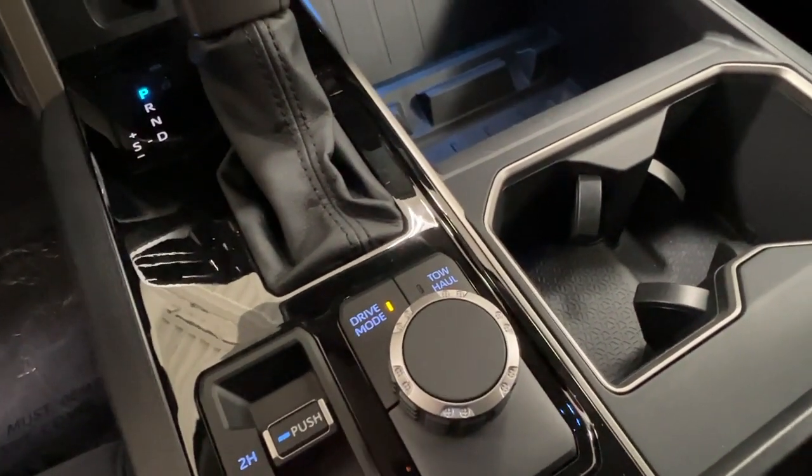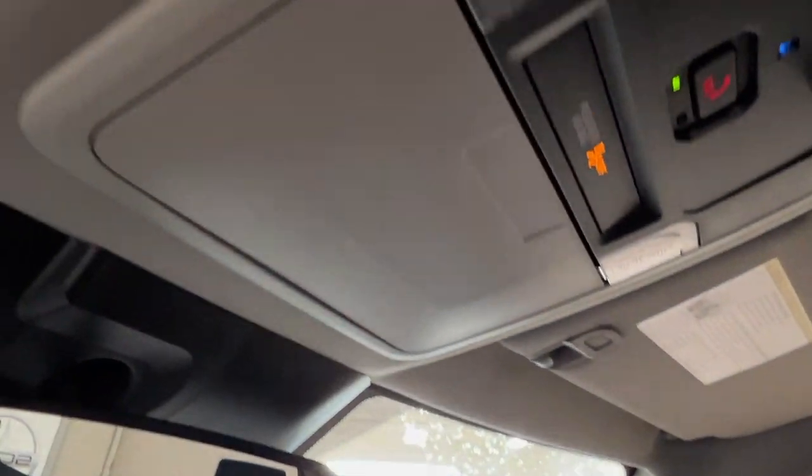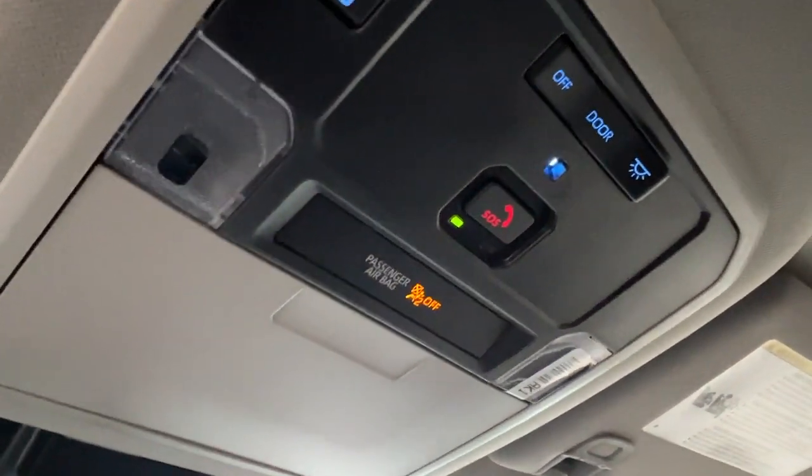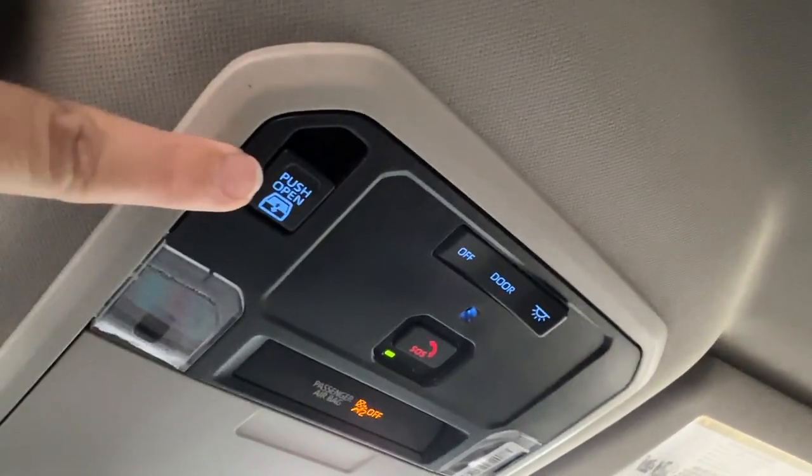Just behind your gear shift is your two-wheel drive, four high, and four low. Then your option for drive mode versus tow mode. Last but not least, looking up overhead is where you'll have your sunglasses compartment, SOS button, overhead lighting controls, and on the left is the control for that retractable rear windshield.